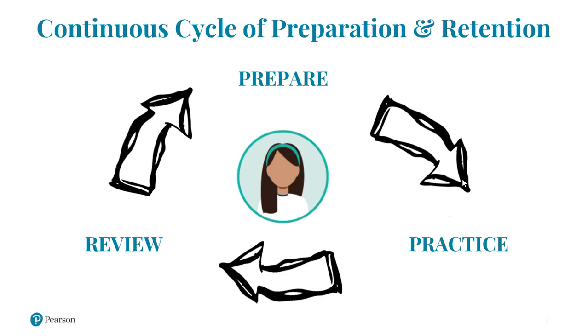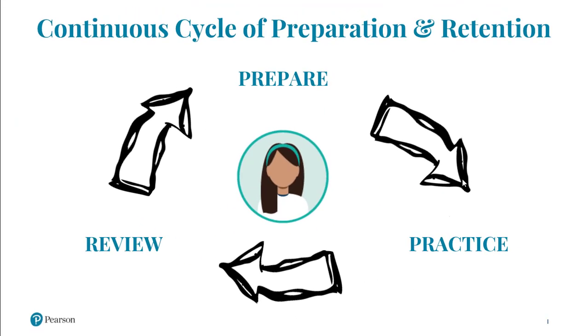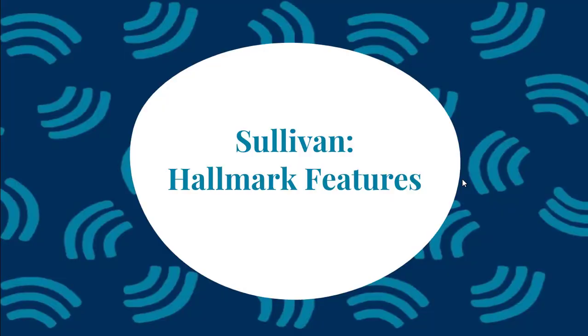The hallmark of the Sullivan Precalculus franchise is rooted in a simple philosophy: prepare, practice, review. Sullivan creates a continuous cycle of preparation and retention that runs through his texts, which leads to student success in their current course and their future mathematics courses, all while keeping the student at the center of learning. Sullivan's continuous cycle of preparation and retention can be demonstrated in a couple of hallmark features.